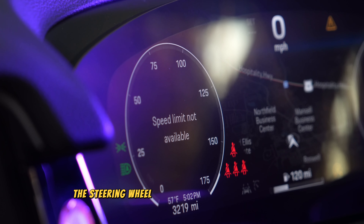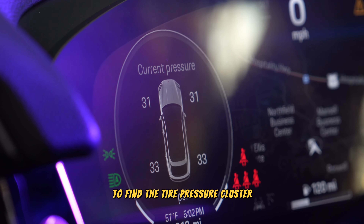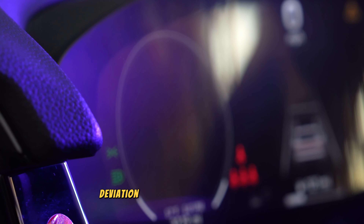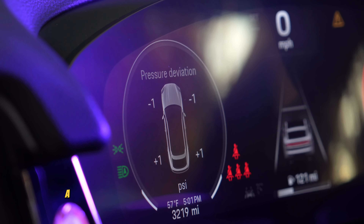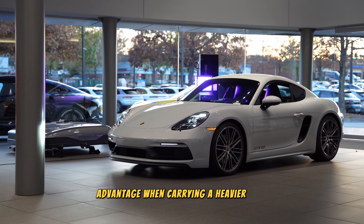Use the toggle button on the steering wheel to slide over to the left section, then use the scroll wheel to find the tire pressure cluster. A lower tire pressure deviation will result in a softer ride but can cause issues in colder temperatures. A higher pressure deviation will result in a harsher ride but allows for an advantage when carrying a heavier load.